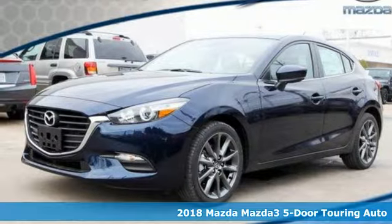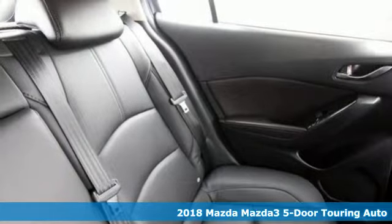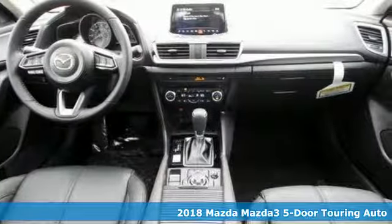Here's a new 2018 Mazda 3 5-door. For all the things that drive you, there's Mazda. And get ready for an impressive combination of features.